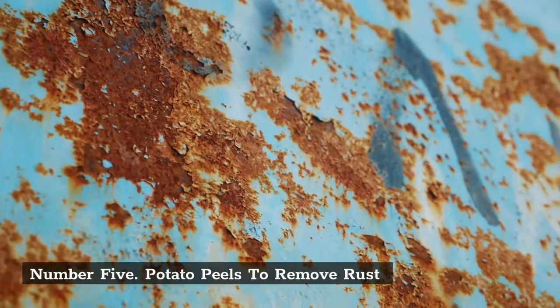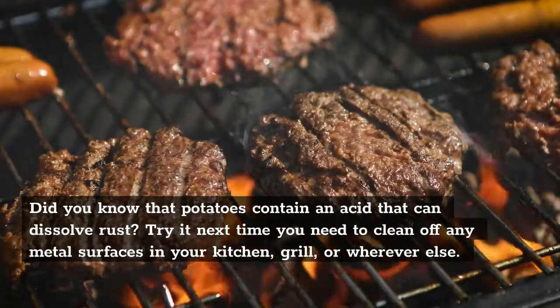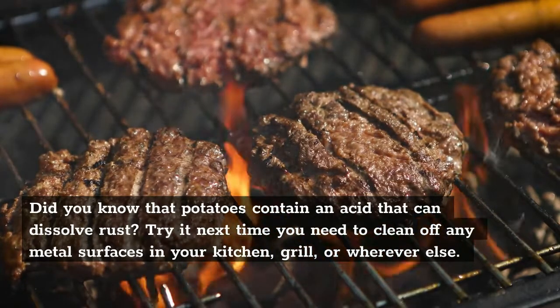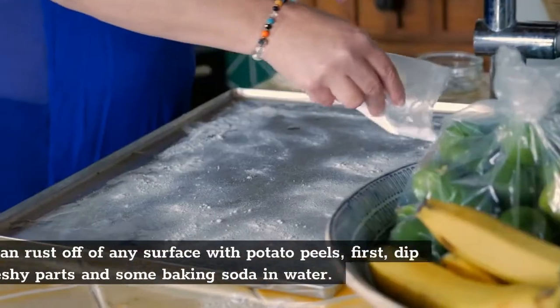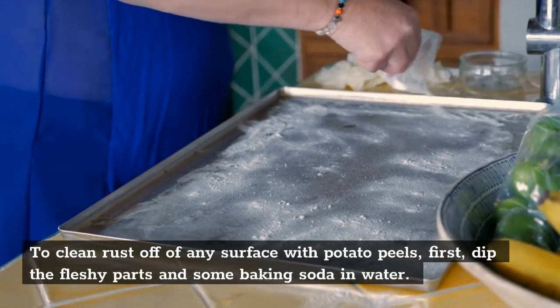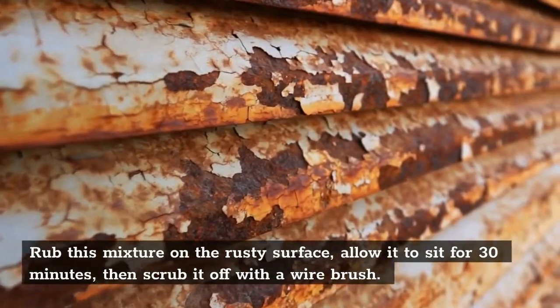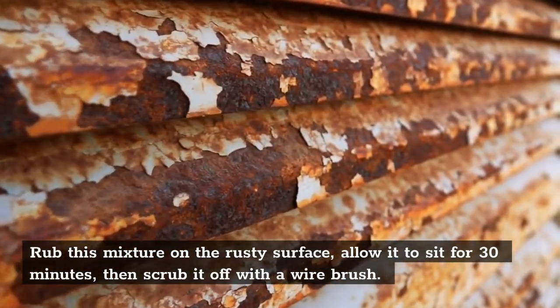Number 5: Potato Peels to Remove Rust. Did you know that potatoes contain an acid that can dissolve rust? Try it next time you need to clean off any metal surfaces in your kitchen, grill, or wherever else. To clean rust off of any surface with potato peels, first dip the fleshy parts in some baking soda and water. Rub this mixture on the rusty surface, allow it to sit for 30 minutes, then scrub it off with a wire brush.